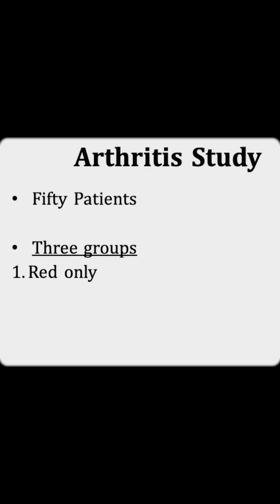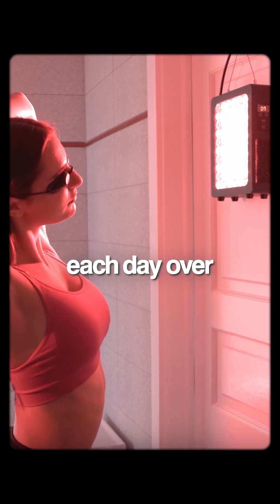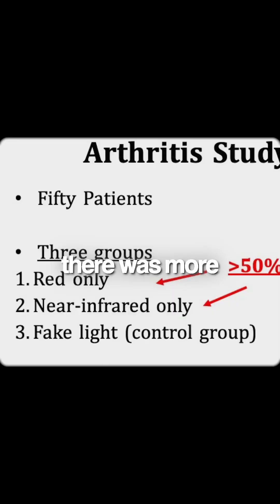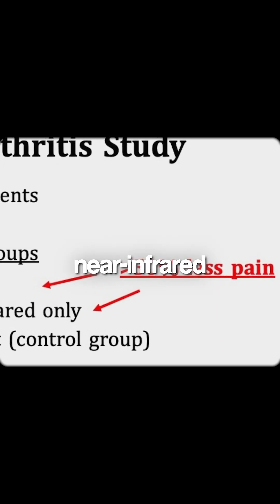One group received exclusively red wavelengths of light, another group received near infrared light, and a third group was a control group that received a fake light. They found that by doing 15 minutes of red light therapy each day over 10 days, there was more than a 50% decrease in pain scores exclusively within the red and near infrared groups.